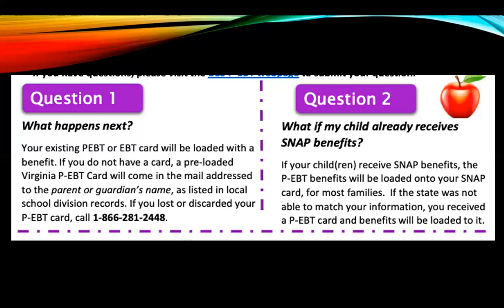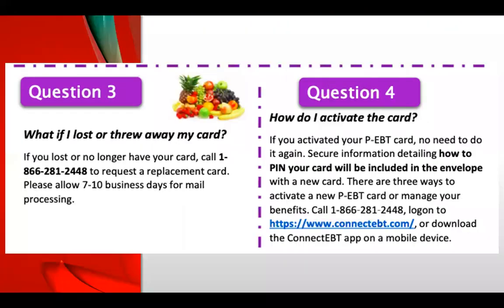A common question is: what if I lost or threw away my card? Since March through June, many families with school-age students received a PEBT card, but during the summer there was no benefit, so some families thought they didn't need it and threw it away. If you lost or threw away your card, call 1-866-281-2448 to request a replacement card and allow 7 to 10 business days for the mailing process.